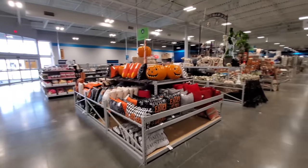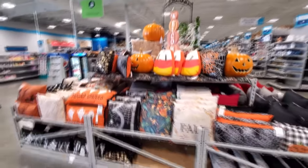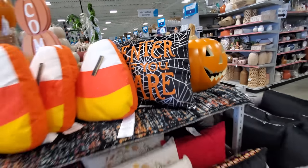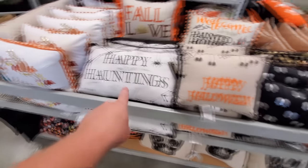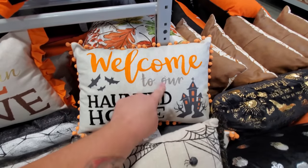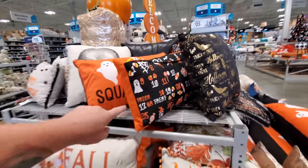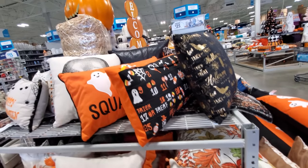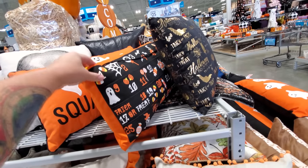I think we saw all this other stuff last time, but let's just take a quick look just in case. Lots of awesome pillows — enter if you dare, I love that. Squad ghouls, happy Halloween, happy hauntings. Welcome to our haunted house — I love this, I love how it's all embroidered on there. Look at this one — it's like a calendar, almost like a countdown to Halloween. It has little pockets — you put candy corn in the pocket of the date. That is awesome.